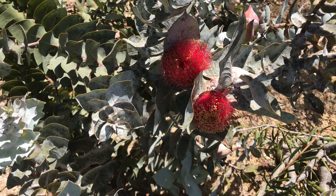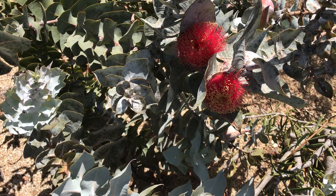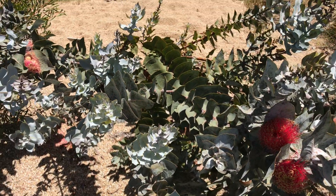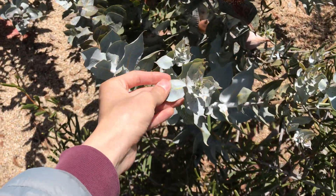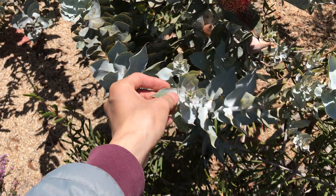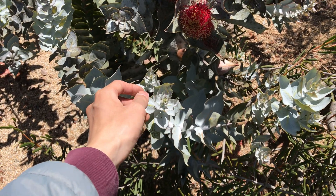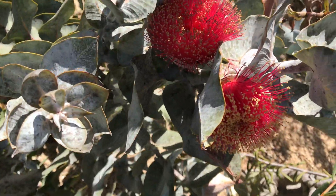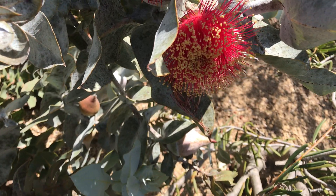It doesn't grow well in humid areas or soils with bad drainage. One interesting feature is that it retains its juvenile leaf form throughout its life — the leaves are always opposite and they are glaucous.